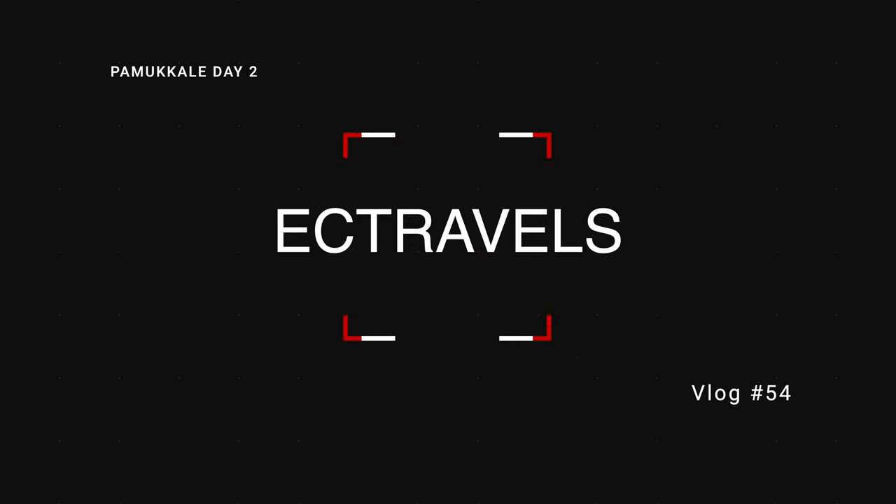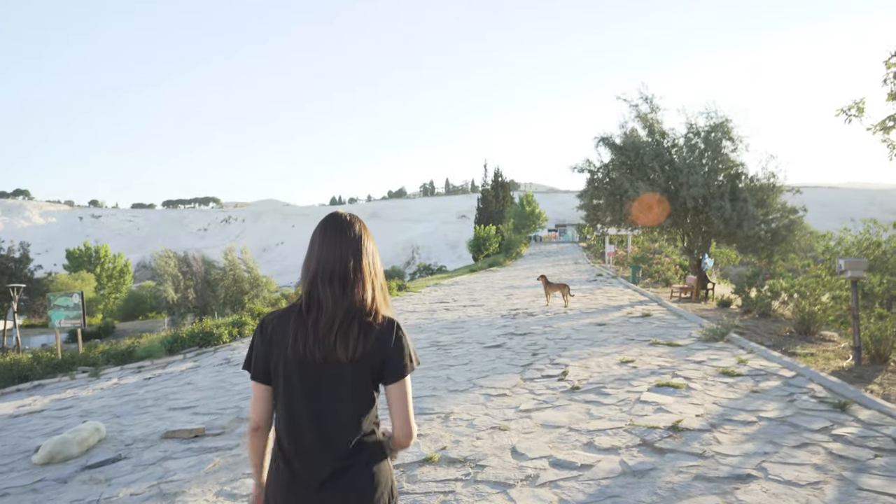Welcome back to Easy Travels. Join us as we explore Pamukkale. Good morning everyone, this is day two here in Pamukkale — or Hierapolis as we said yesterday — and today we are standing at the bottom and going up the travertines, so we'll see if we can get in.